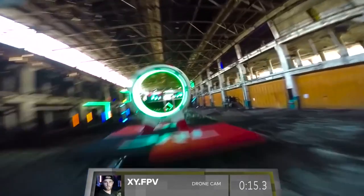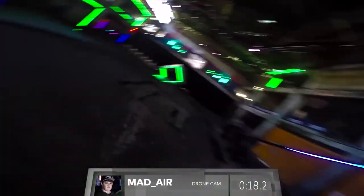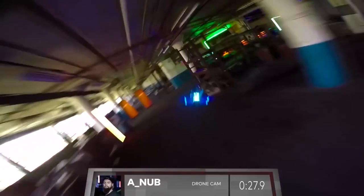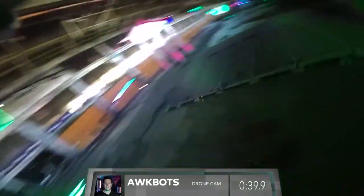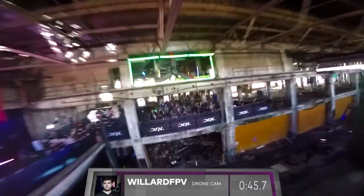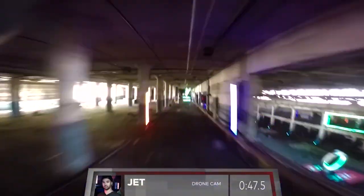The robotics community continues to face challenges with high-speed vision-based control. Here we show a snippet of the 2016 Drone Racing League Championship, where human pilots fly quadrotors at high speeds through a complex race course. Autonomous drones are unable to match this performance. Fast aggressive maneuvers require fast perception pipelines, yet traditional frame-based cameras have limited frame rate and suffer from motion blur. On mobile robots such as drones, limited power availability adds to the challenge.